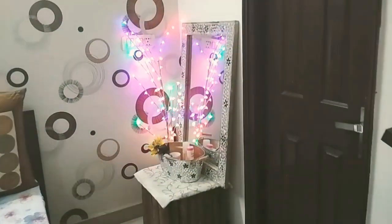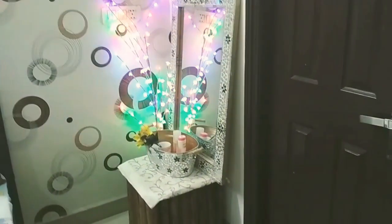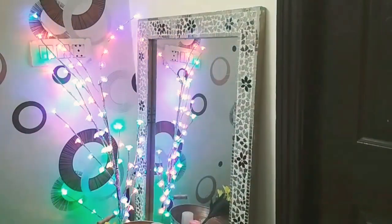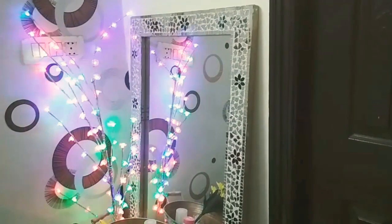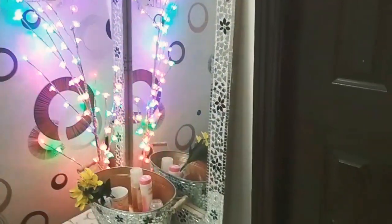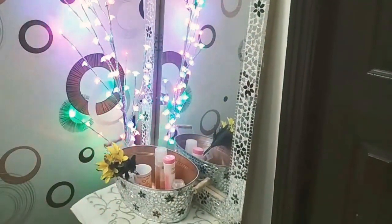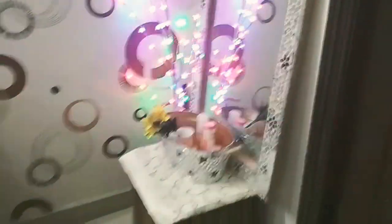The very next thing you'll observe in this room is this beautiful corner. I have decorated it with Chinese lights with lots of colors and a beautiful white mirror, along with a white bucket. I bought the set from Banjara Market, Burgaum — I'll provide you all the purchase links for Banjara Market. I have kept all the stuff required for my guests in this bucket.